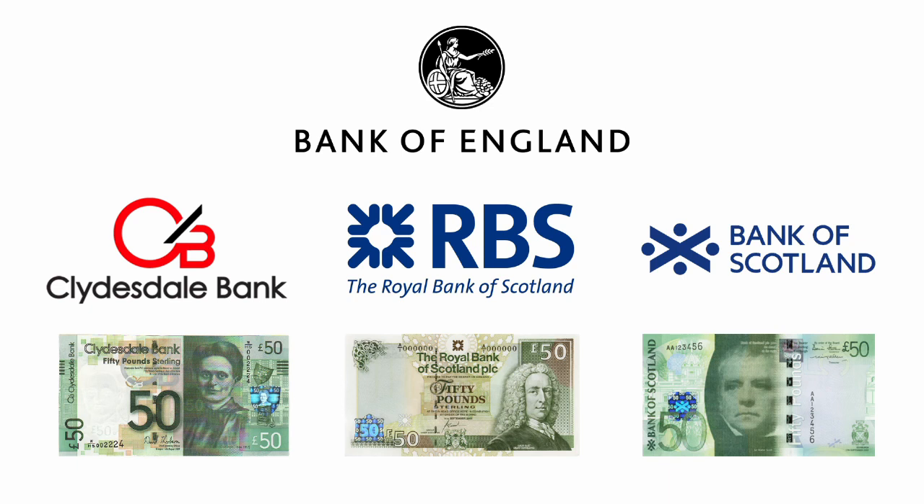Scottish banknotes are actually officially not legal tender — they are not defined as legal tender by law. You might be thinking, how can something that is not legal tender be used as a form of payment? I will cover that in a future video, because it's complex. But today I just want to focus on this £50 denomination and an interesting change that has happened, which may mean something very interesting for the future.